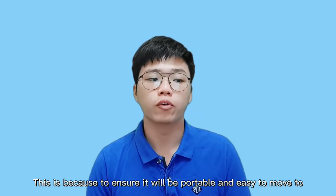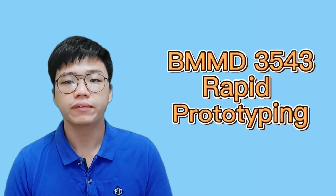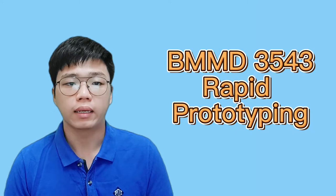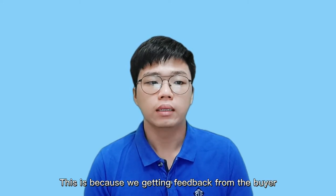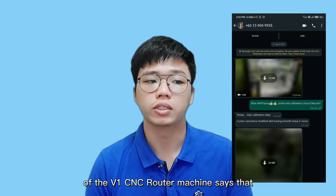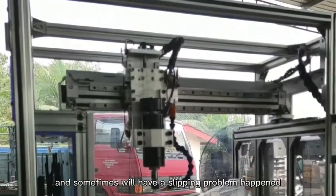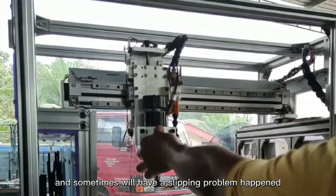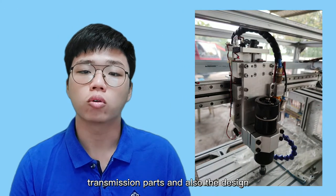This is to ensure it will be portable and easy to move to another place, with everything connected to the machine in one unit. For this BMMD 3543 Rapid Prototyping Subject, we will focus more on the Z-axis mechanism movement, especially the power transmission part. We received feedback from buyers of the V1 CNC rotor machine that the Z-axis movement was not smooth enough and there was a slipping problem. So we will upgrade and modify some of the transmission parts and also the design.